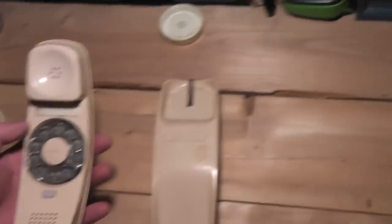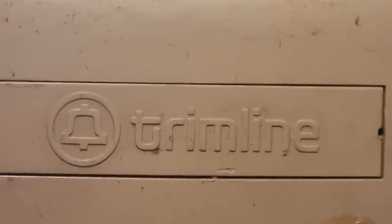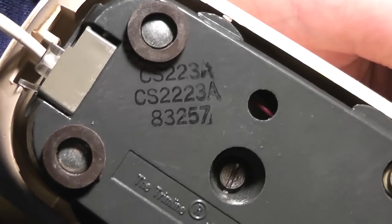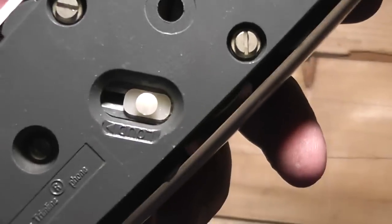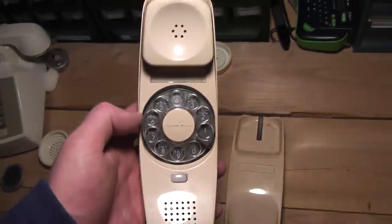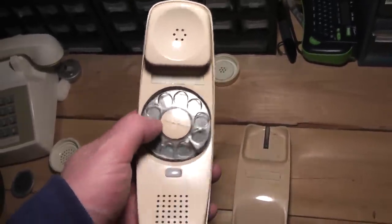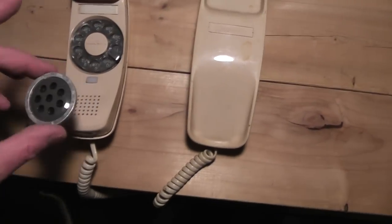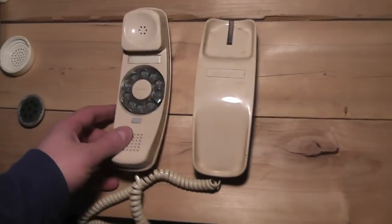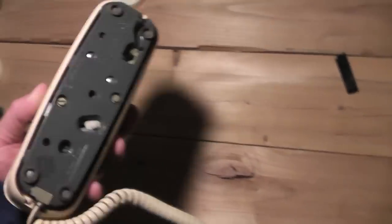Now we're going to get into the Trimline. This is called the Bell System Trimline — the code is a little bit cryptic, but I'm guessing it's from 1983. Here's the rotary version, and the dial actually lit up on this too, but I don't think this required the 12-volt power — this was powered by the phone line itself. That's the hang-up button here. If you were to take this apart, you'd find a microphone and the same speaker from the other phones, because they use the same parts. If you broke this and took it in, they'd swap it out, put a new shell or housing on it, and give it to somebody else.